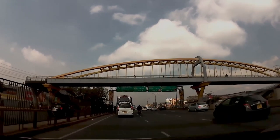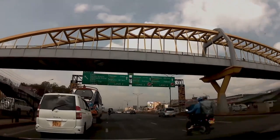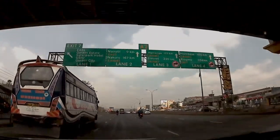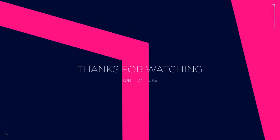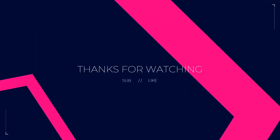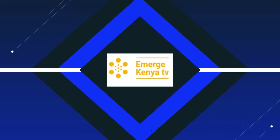Thank you so much for watching. Kindly share, like, and let us know your views on the BRT system in the comment section. If you're new here, please consider subscribing. And until the next video, have a good one, be safe and cheers. Bye-bye.